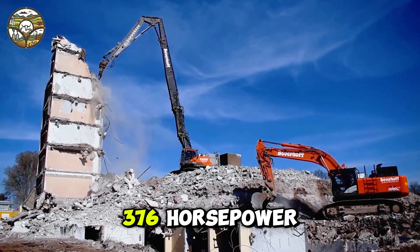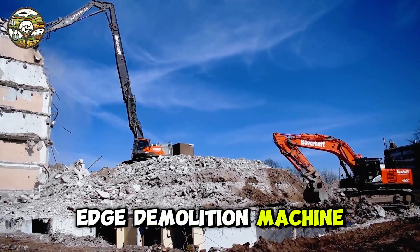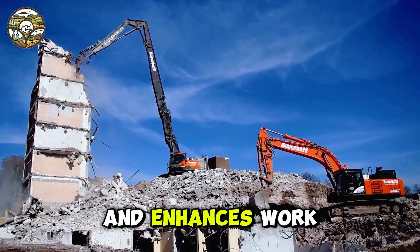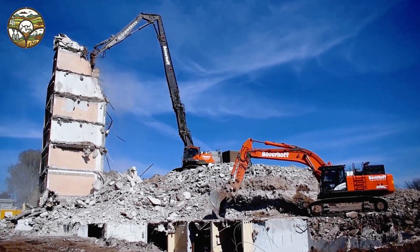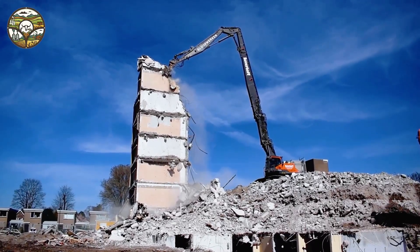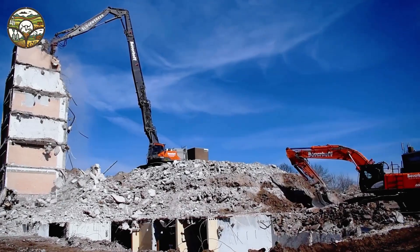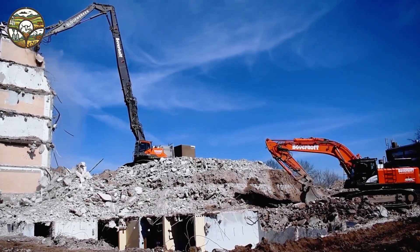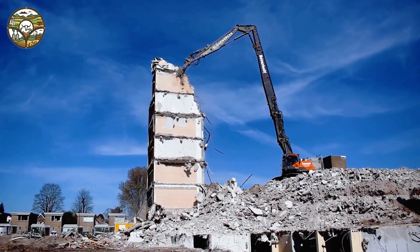With a powerful 376 horsepower, this cutting-edge demolition machine saves time and enhances work efficiency. Its versatile boom reaches with impressive strength, capturing attention and sparking excitement. This isn't just equipment — it's a symbol of power and innovation in every project.